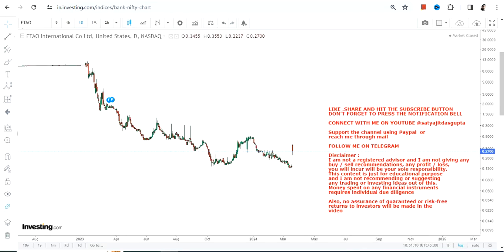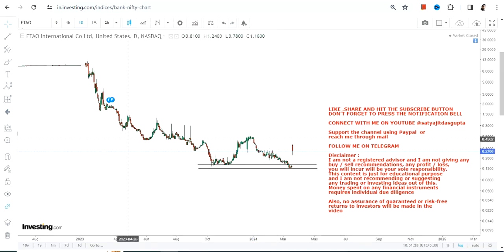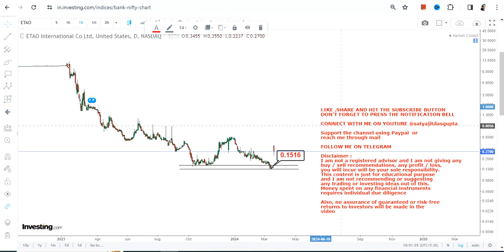Hello friends, welcome to my channel and thanks for watching this video. We're going to discuss ETAO stock. The stock started rising higher, which we can clearly see, and the stock retested its previous support. From there you can clearly see a gap up — it looks more like a rocket which has just been shot fired and it started moving higher.